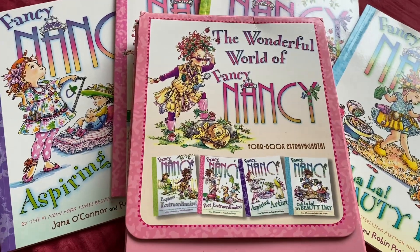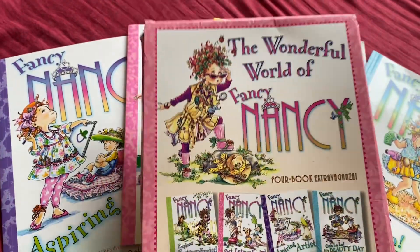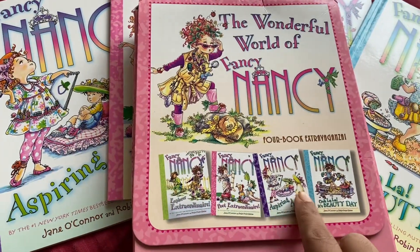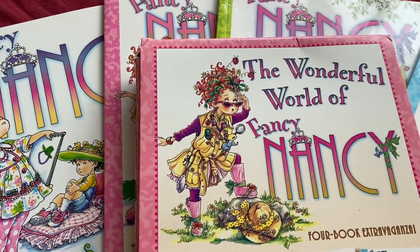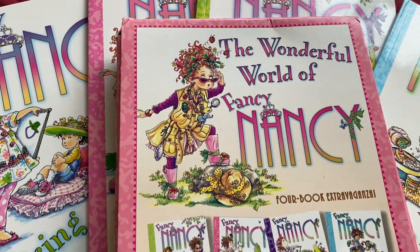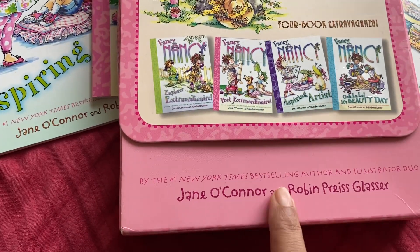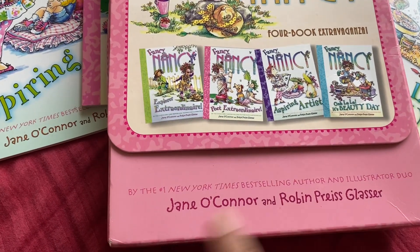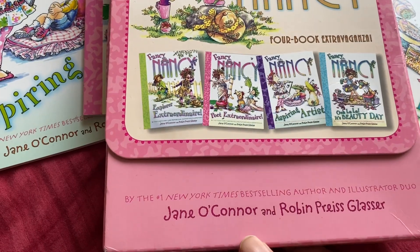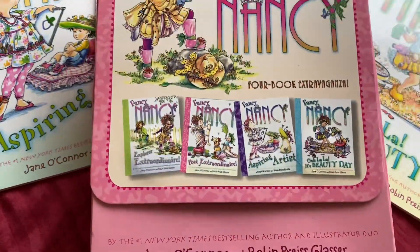Hi guys, my name is Shruti and today we're going to review this box of books, which is a set of four. The series is called 'The Wonderful World of Fancy Nancy' — it's a four-book extravaganza by Jane O'Connor and Robin Preiss Glasser, and it's by the number one New York Times best-selling author and illustrator duo.